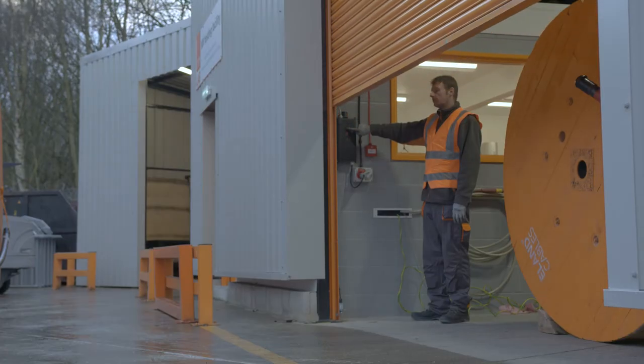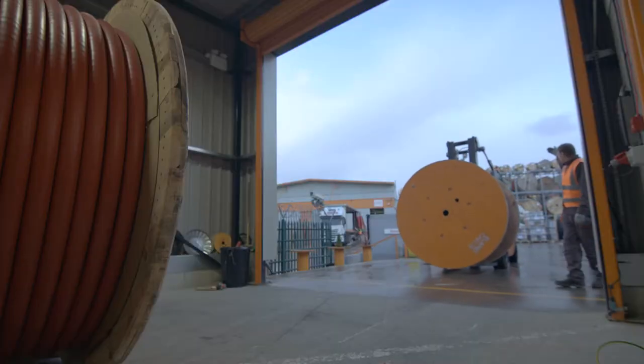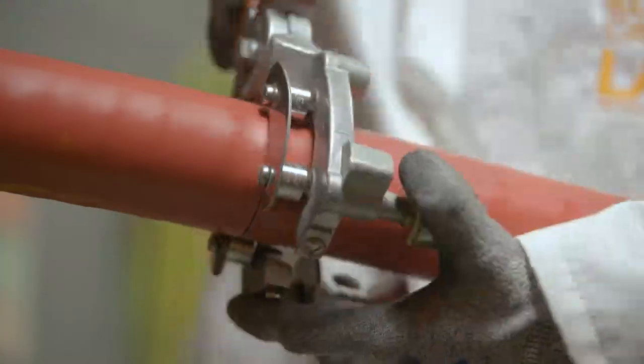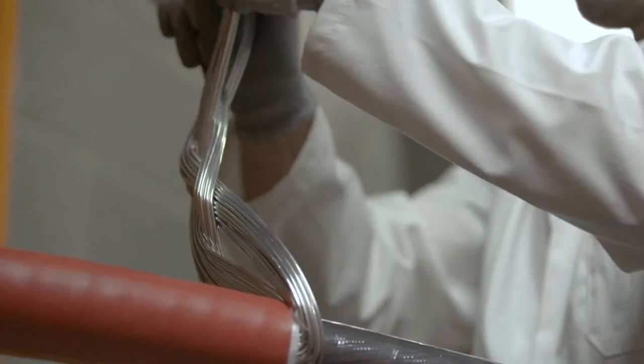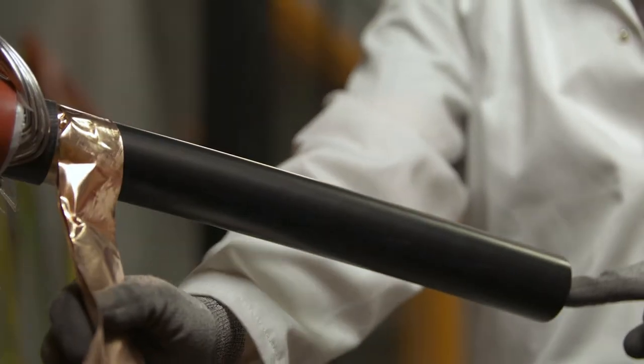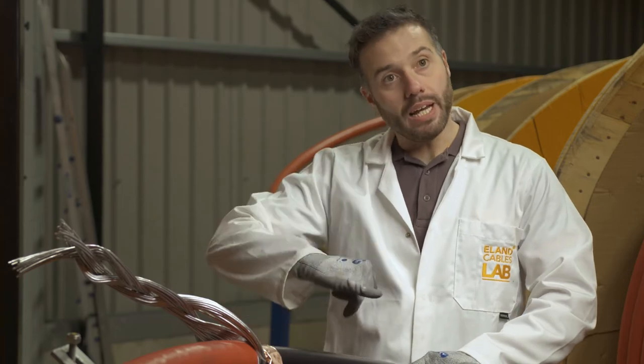Medium voltage cables are often buried in long runs underground, making any maintenance costly and time-consuming. It's why we test them so rigorously in our specialist MV facility. We apply a voltage between the conductor and the copper screen to see if there's any breakdown between the layers, so we can assure a whole drum has been tested — not just a representative sample.